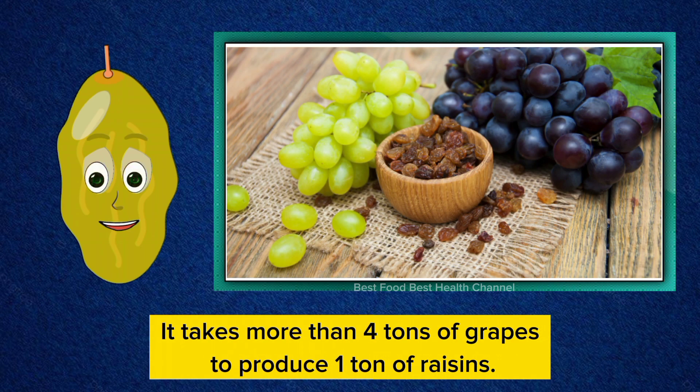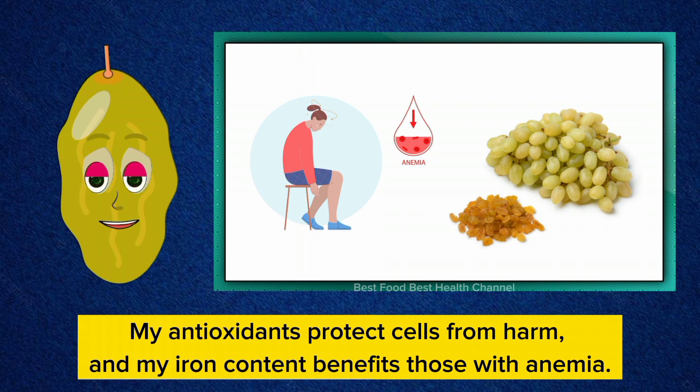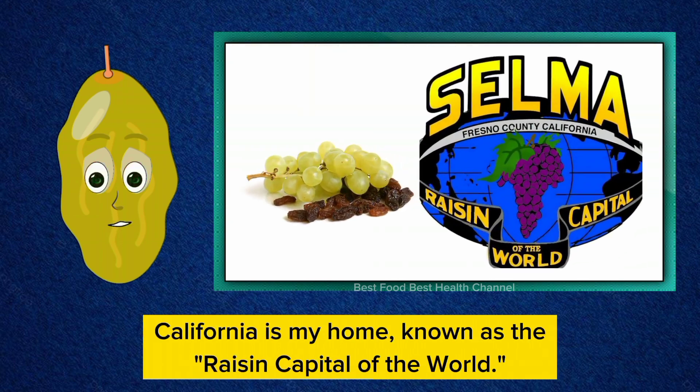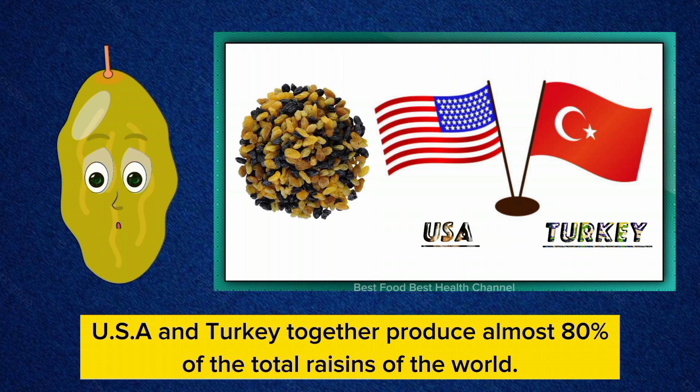It takes more than four tons of grapes to produce one ton of raisins. I am a popular addition to oatmeal and yogurt. My antioxidants protect cells from harm, and my iron content benefits those with anemia. I'm a healthy alternative to candy, loved by kids and athletes alike. California is my home, known as the raisin capital of the world. USA is the largest raisin producer in the world, and USA and Turkey together produce almost 80% of the total raisins of the world.